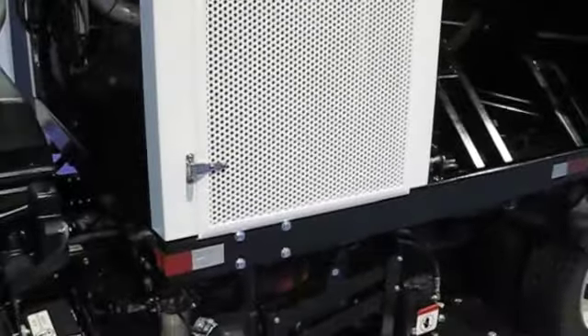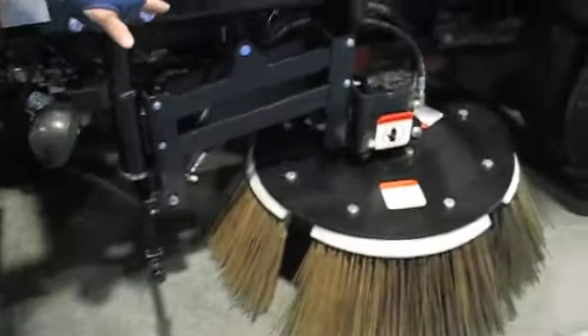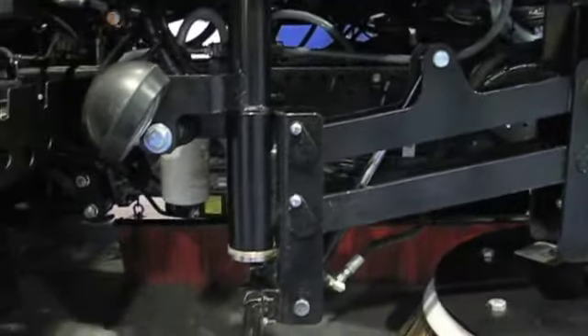Each unit has a four-yard hopper capacity. It has a Tier 3 John Deere auxiliary engine, meeting all of the new requirements as far as air quality. It's a dual-gutter broom machine. You can see the design in our gutter brooms — we're the heaviest in the market. This is what we like to consider the bulldog of sweepers.